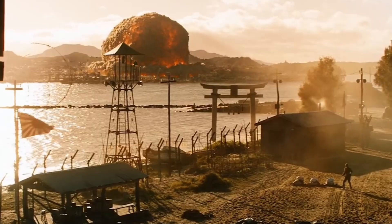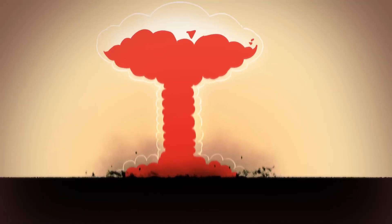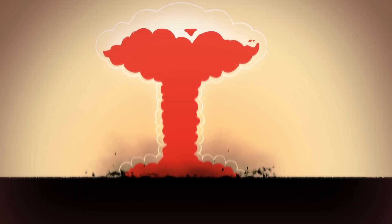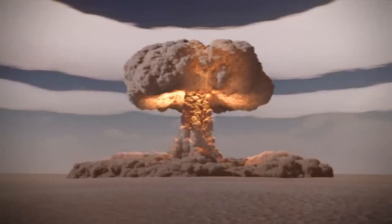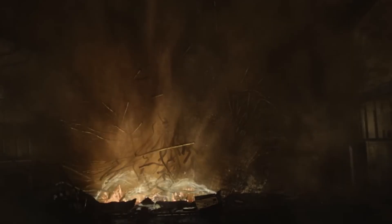For those just outside the immediate danger zone, the minutes that follow can mean the difference between life and death. The key lies in understanding the threat of fallout. Unlike the initial blast, radioactive fallout takes time to arrive. After a surface-level detonation, the explosion pulls dust and debris high into the atmosphere. These particles become radioactive and start to fall back to Earth — this is fallout, and it typically begins to settle within 10 to 15 minutes after detonation.